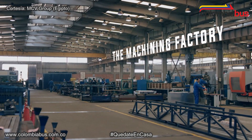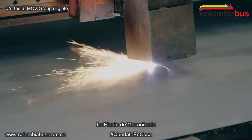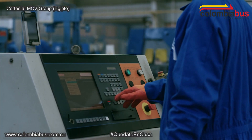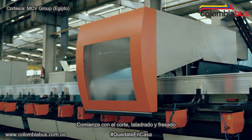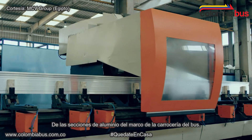The machining factory. Using state-of-the-art machinery, we start cutting and crafting every section of the bus. The 5-axis CNC machine starts by cutting, drilling and milling the aluminium sections for the body frame of the bus.